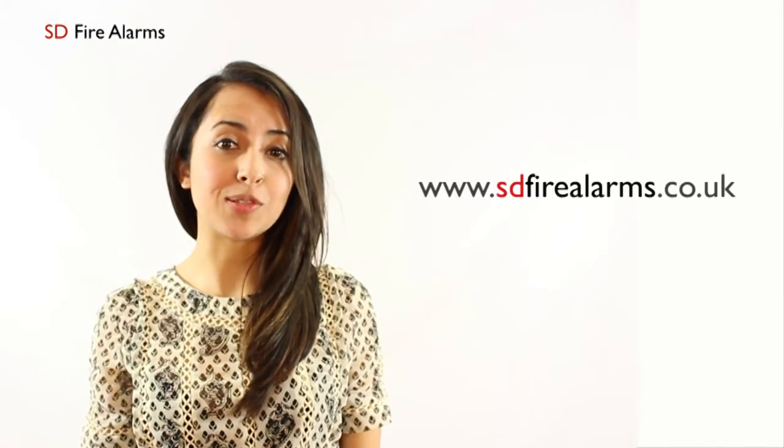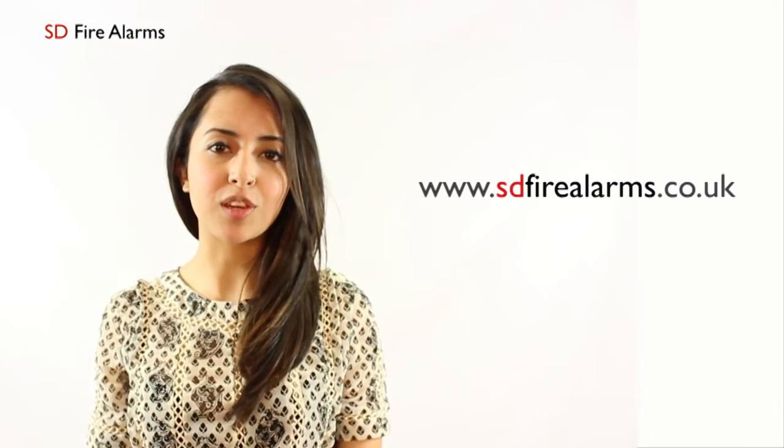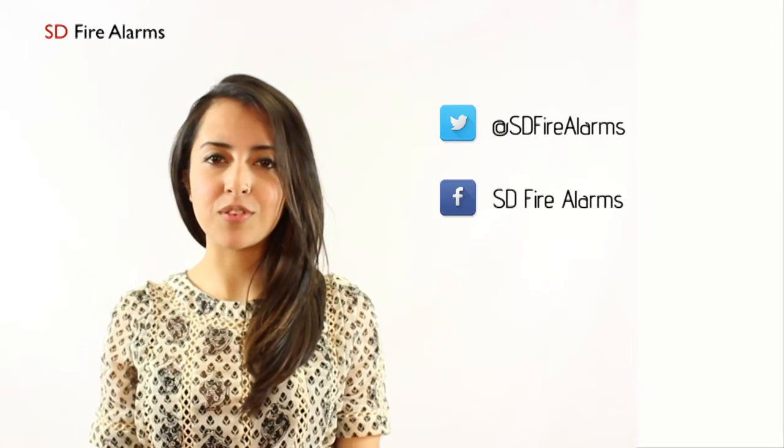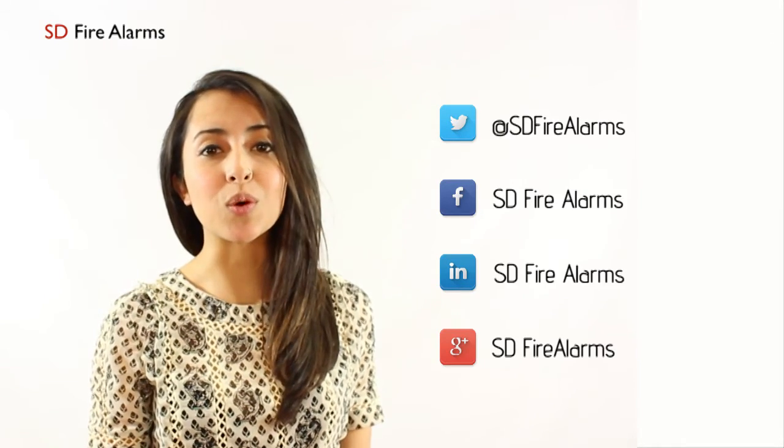For more information, visit our website at www.sdfirearms.gov.uk or subscribe to our YouTube channel. You can also follow us on Twitter, Facebook, LinkedIn, and Google+. Thank you for watching.